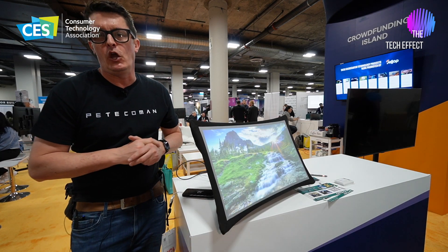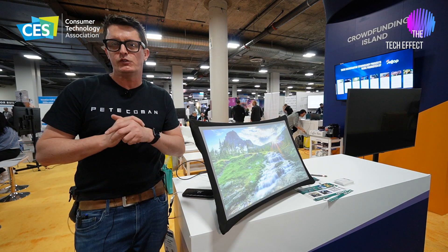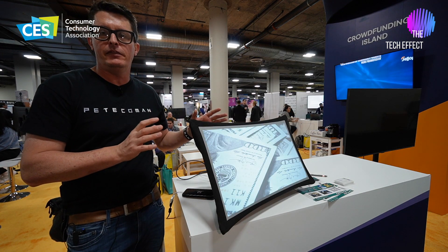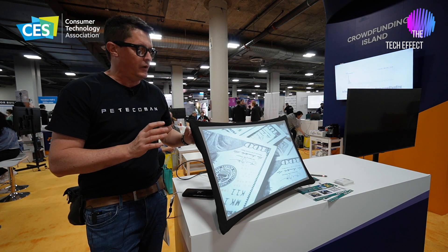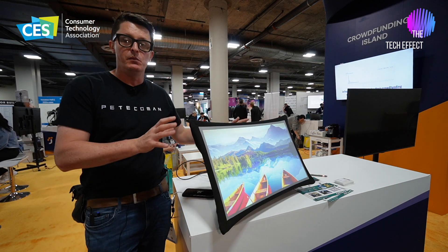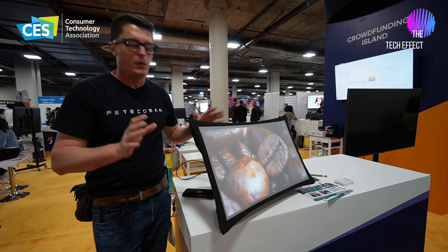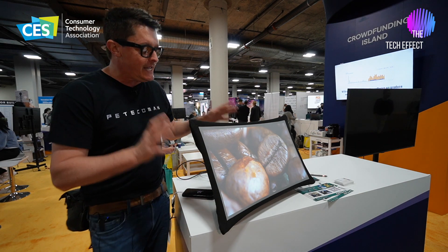G'day, I'm Pete Techman coming here at CES 2024 in Las Vegas. I'm in Eureka Park and I found another amazing product. This is really cool — it actually won an innovation award, so I wanted to make sure I did a video to show everyone what this actually is.